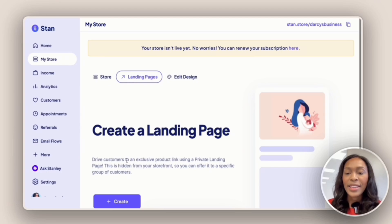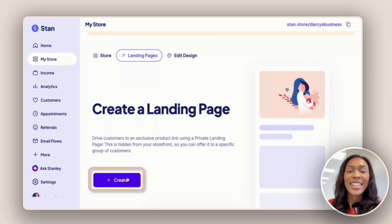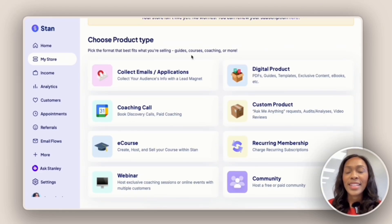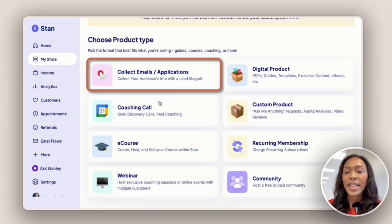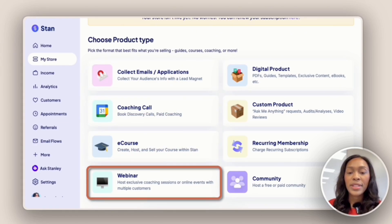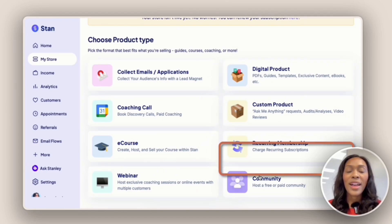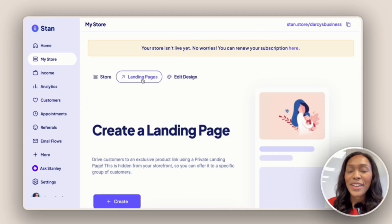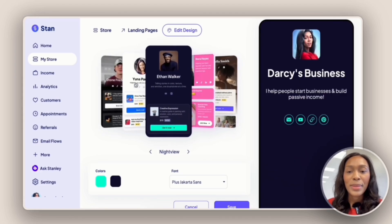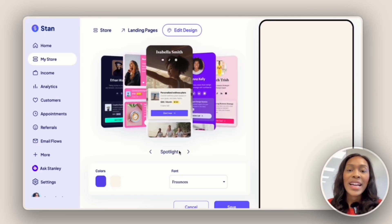Next, we can create landing pages — specific pages dedicated to selling your digital products. Let's click create and see our options. We can choose from eight product types: collect emails and applications, schedule coaching calls, courses, webinars, sell digital products, custom products, recurring memberships, and community. Once we decide on the products we want to sell, we can design our storefront, choosing from templates like Ethan Walker, Nora Harris, or Isabella Smith. Many top creators go with the Ethan Walker design.